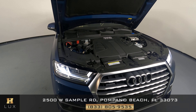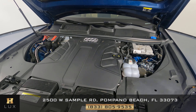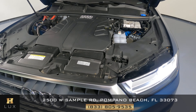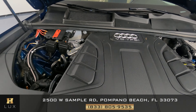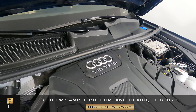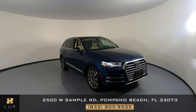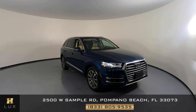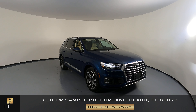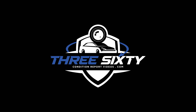Before we finish off this video, we can go ahead and check out the engine and just take a quick look. Perfect! Thank you for watching this video. If you have any questions at all, please don't hesitate to contact one of our representatives here at H. Gregg Luxe. We'll see you next time.